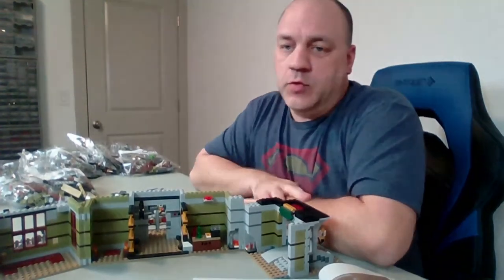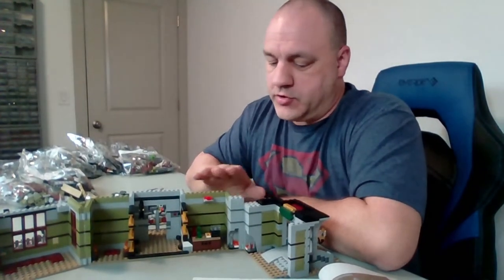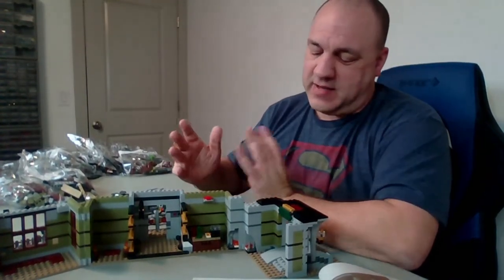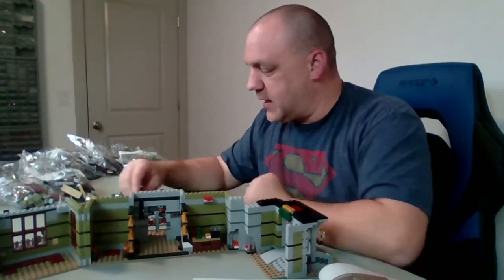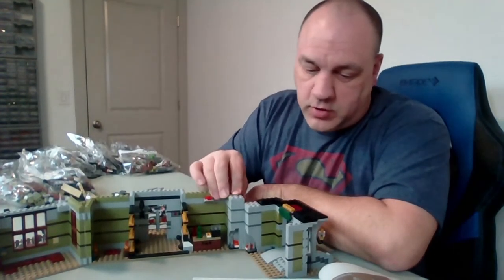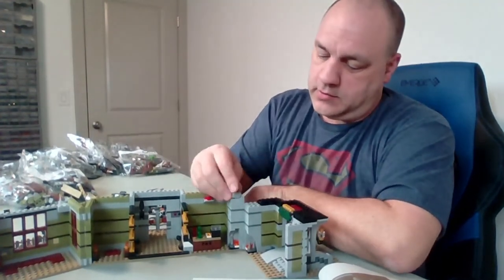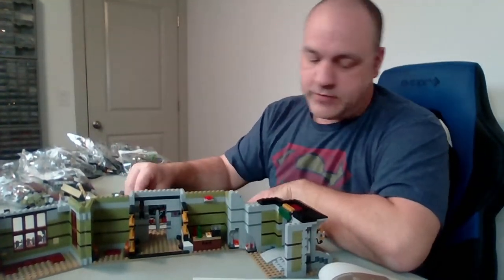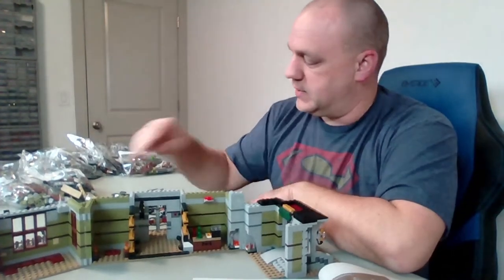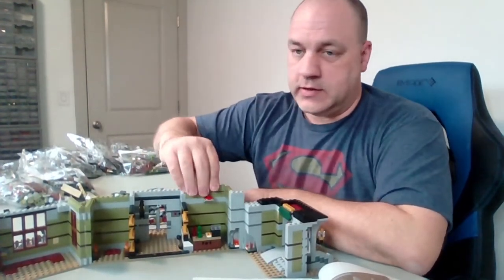I only own one other haunted house — the older version of this one. Lego did release the Scooby-Doo haunted house, but I don't think I bought that one. Whatever I have, I will do a comparison video in the end.